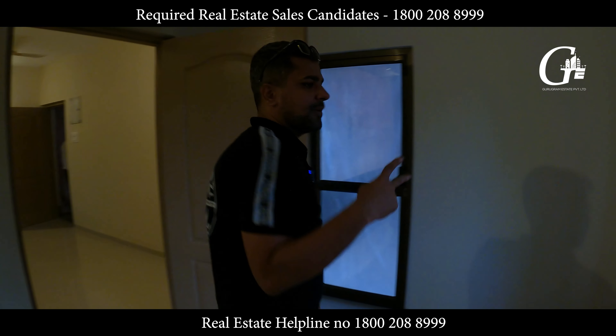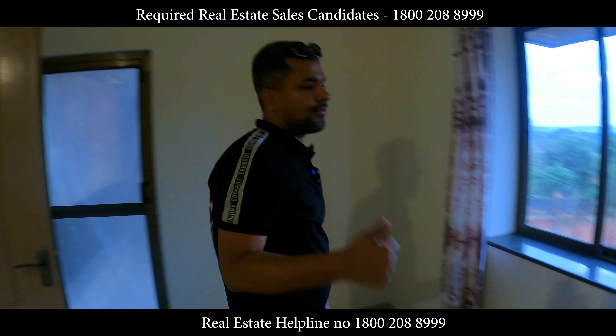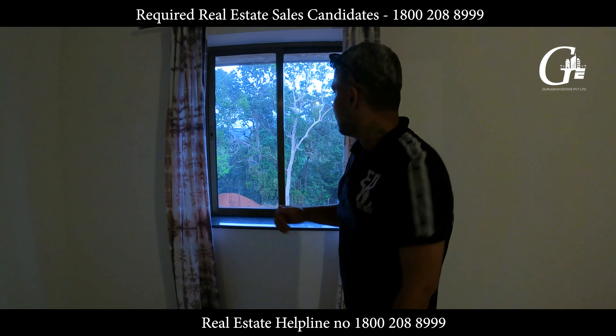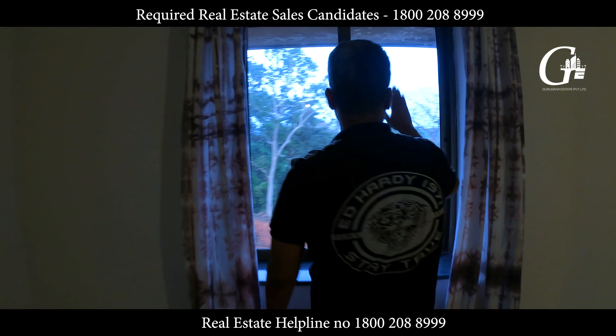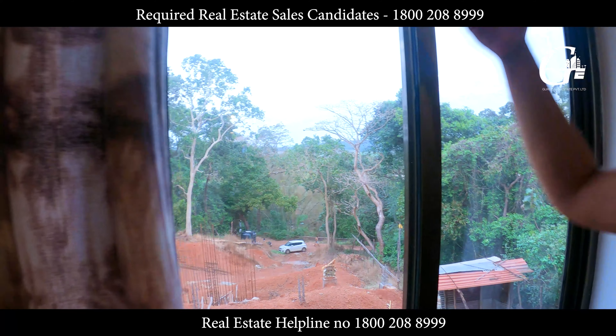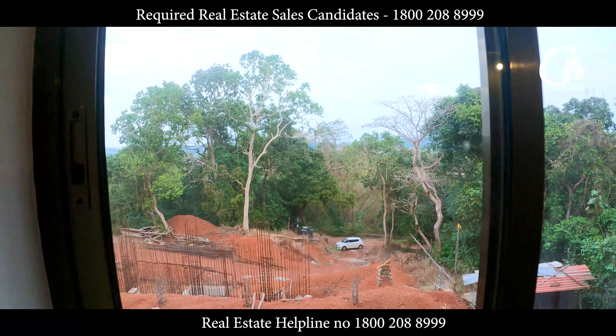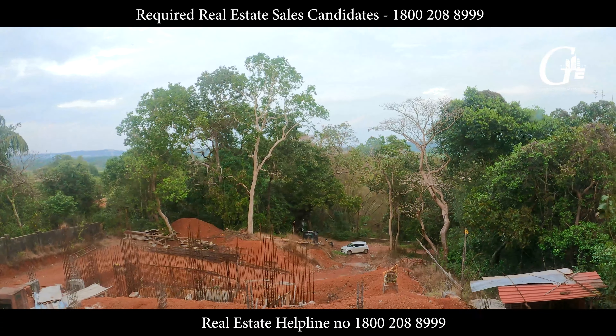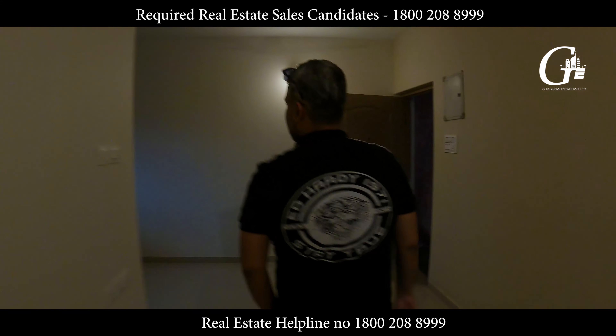So, 1 BHK and 2 BHK in Porvorim — 40 and 45 lakh rupees. Let me show you the view. This is the view from your window, and as we go up the floors the view would be amazing. At the same height I'll show you the view — there are a couple of towers coming up at the back.